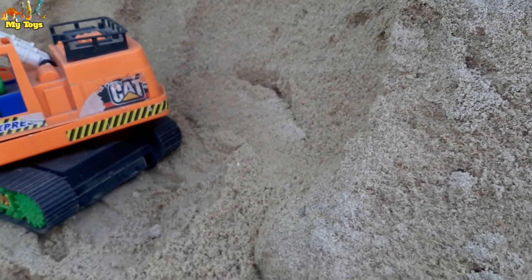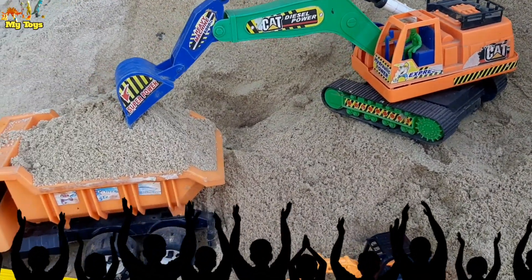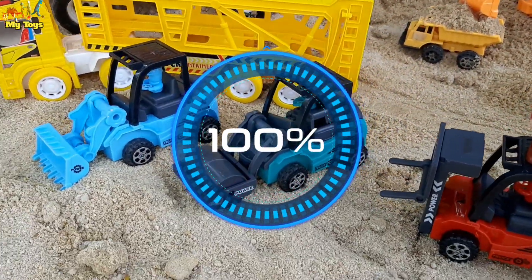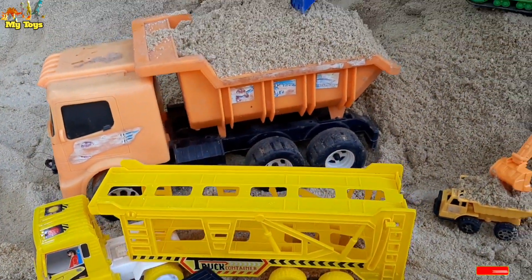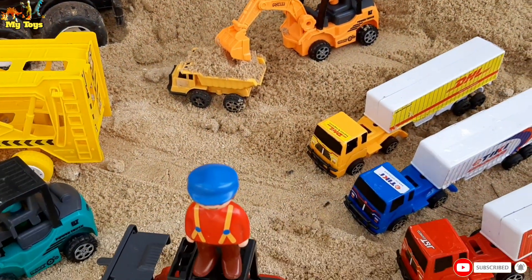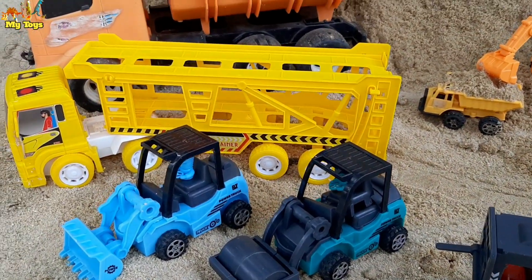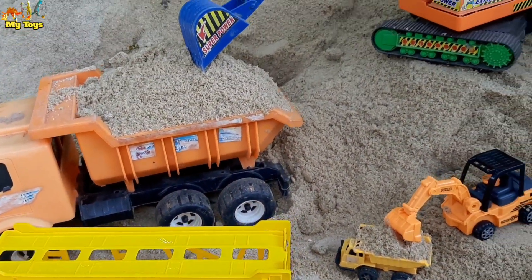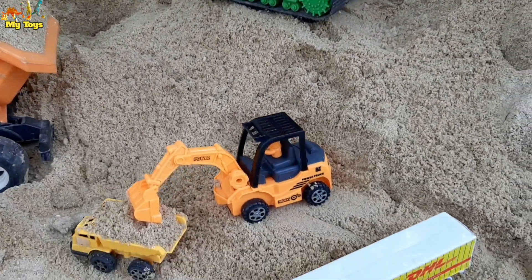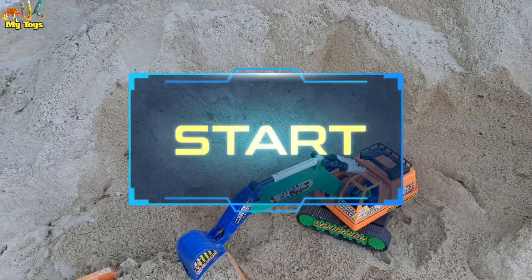Welcome back guys! Wow, look — we found a lot of toys around here! Amazing, I think we found cars today. Look, so many kinds of cars! Okay guys, let's collect all the toys. I'm happy! Okay guys, let's collect all of them!